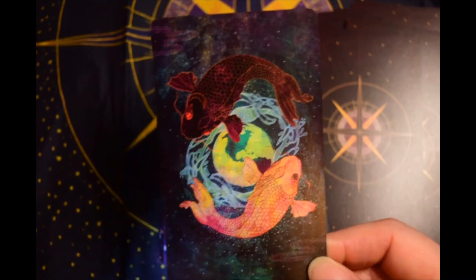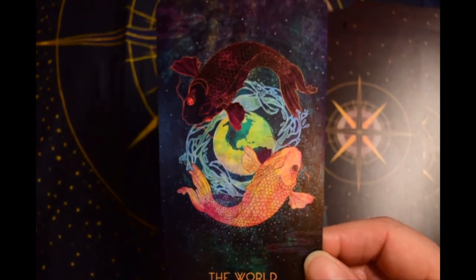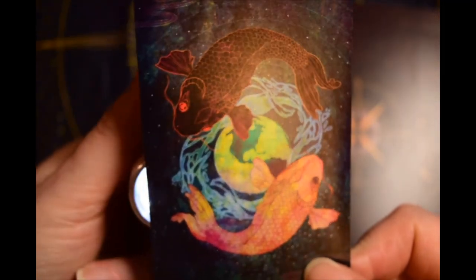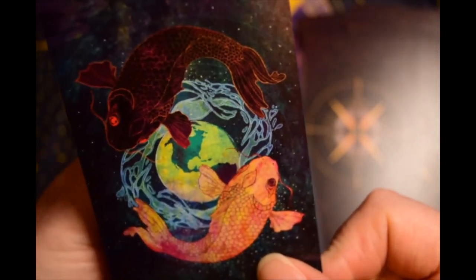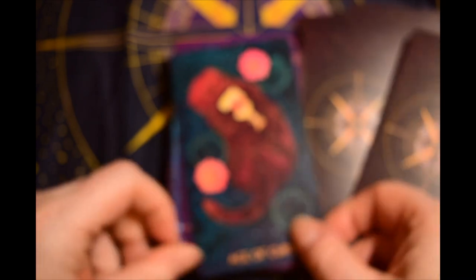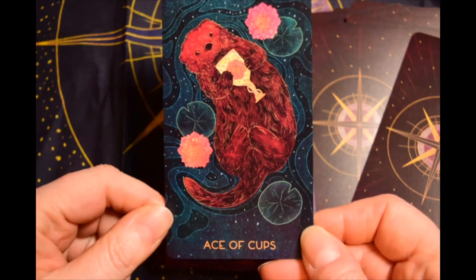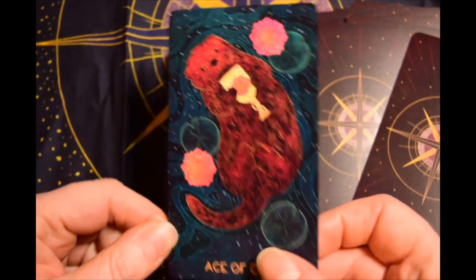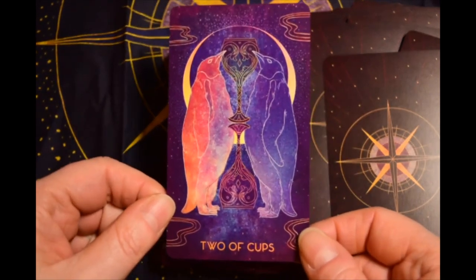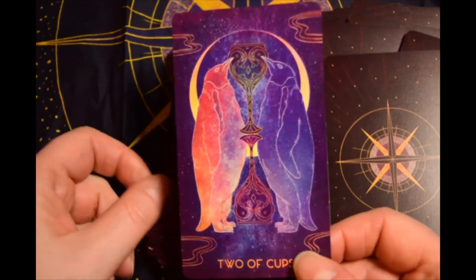I can kind of see the colors there, but it's crazy — you've got to pull out your flashlight to look at the card. It's not really coming through. Emperor penguins — I believe they mate for life.